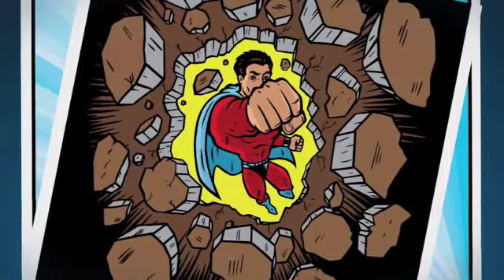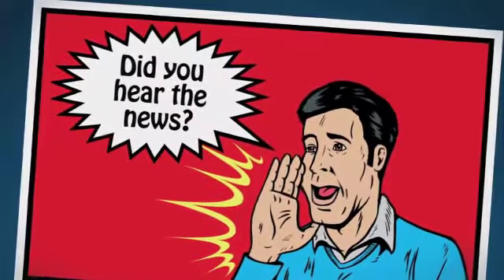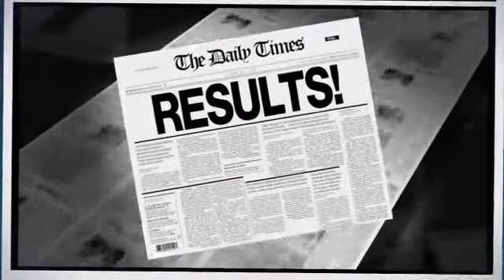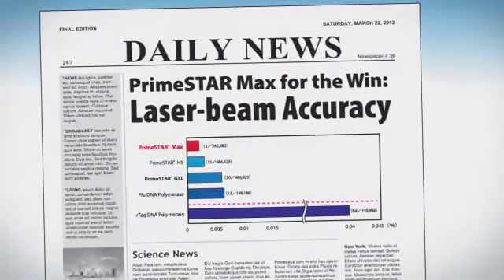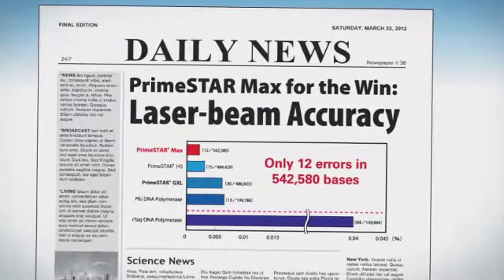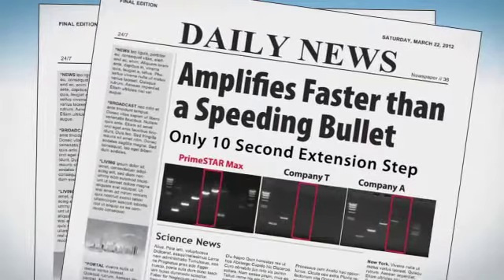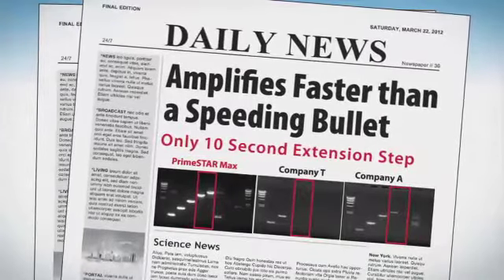His super power is speed, with an extension rate that is fast enough to outrun the difficults. The accomplishments of Primestar GXL and Primestar Max are legendary. In head-to-head comparisons, Primestar Max showed the highest fidelity of any polymerase tested — twelve errors in over half a million bases, far better than PFU and over ten-fold more accurate than TAQ. He amplified target DNA with amazing speed, even four KB genomic DNAs with just a ten-second extension step.